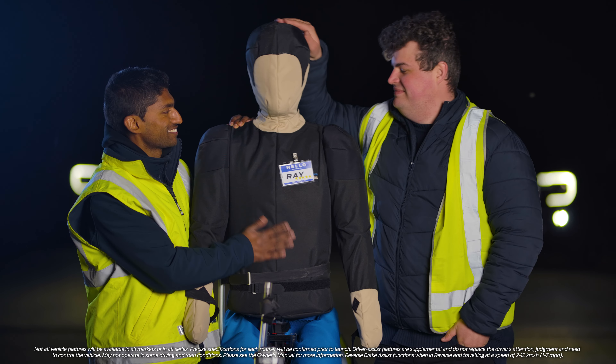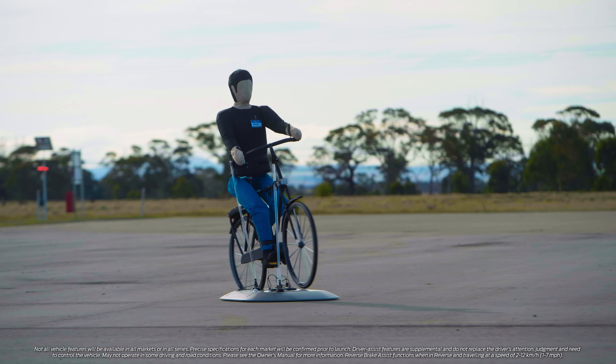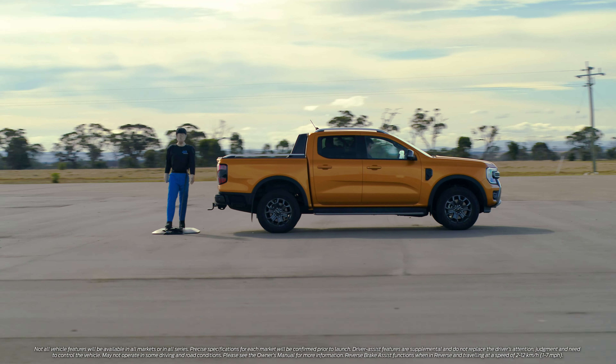Ray's definitely our favourite robot. He helps us do all our testing. He helps us do it quickly, accurately, and ultimately very safely.